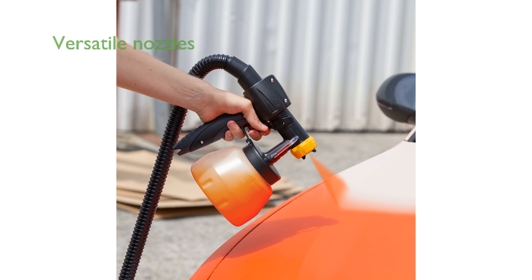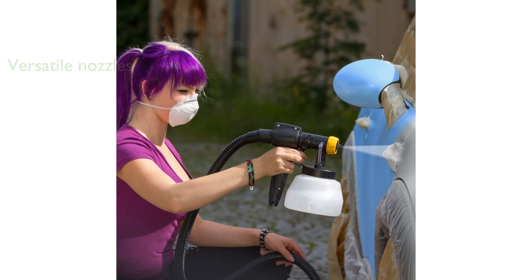It includes two specialized nozzles, offering versatility for smooth finishes or textured applications, making it adaptable to various projects. The adjustable settings allow users to customize the spray pattern, ensuring precision and a professional finish on any vehicle surface.